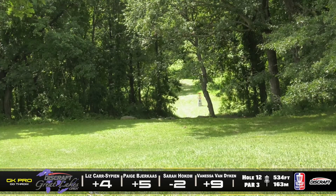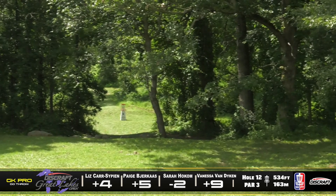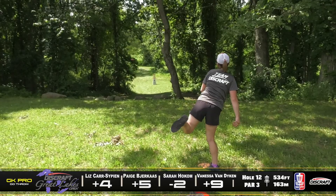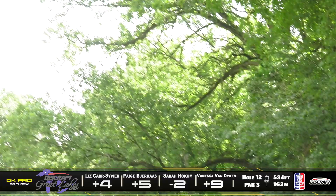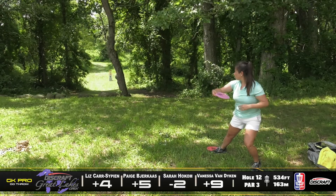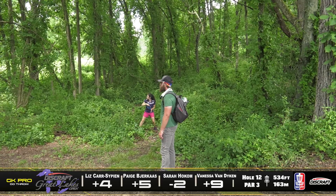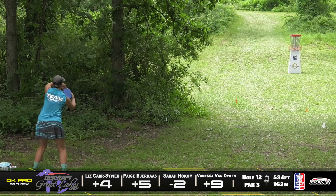Here's Sarah in a rough spot — gets through there cleanly, she should have a look for her par save. There's Paige going gatekeeper, and yeah, that gap is just so small, it's so hard to hit. This is Liz's second shot — a really nice tee shot from Liz, just barely catches the branch there unfortunately. Vanessa just trying to pitch out, getting a good spot to possibly make a run at the basket, but most likely just lay up again. She's right there parked — she'll be able to tap in for the bogey.